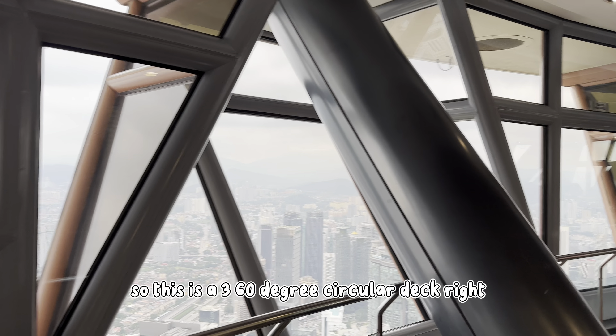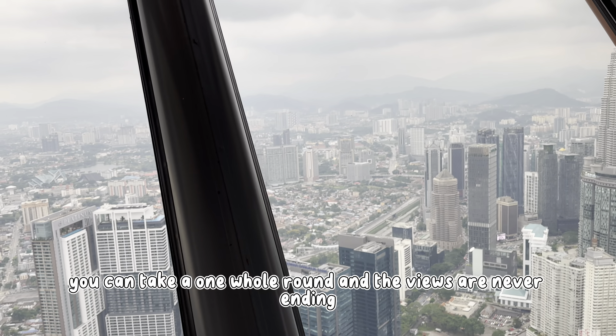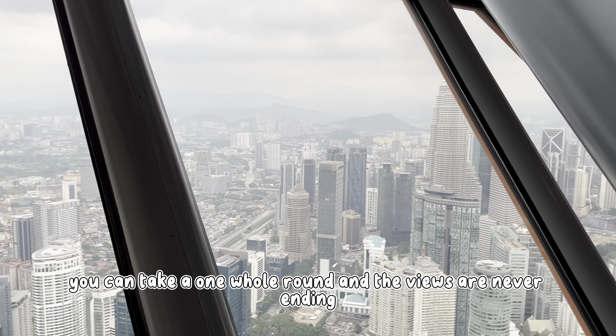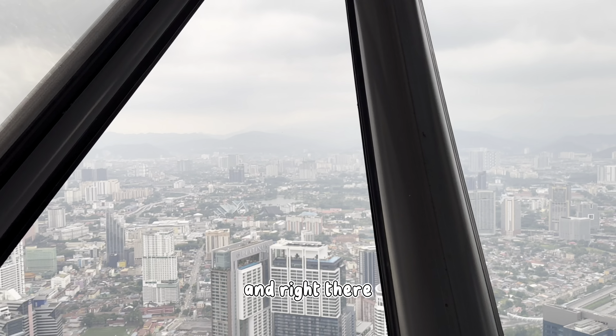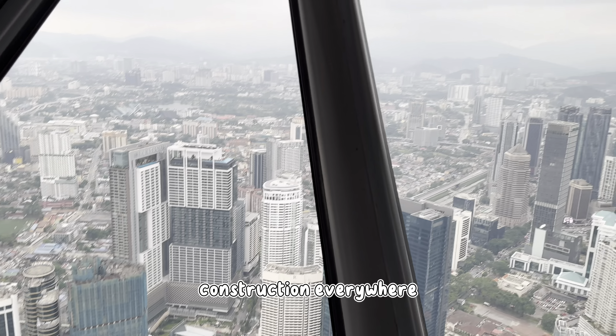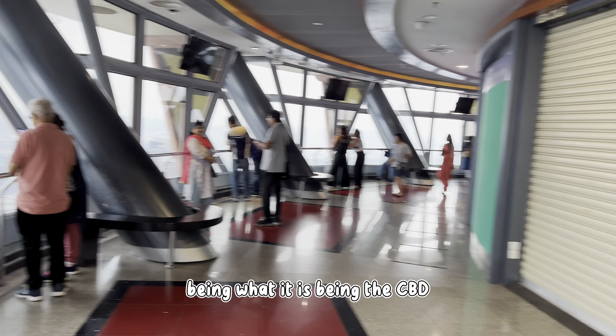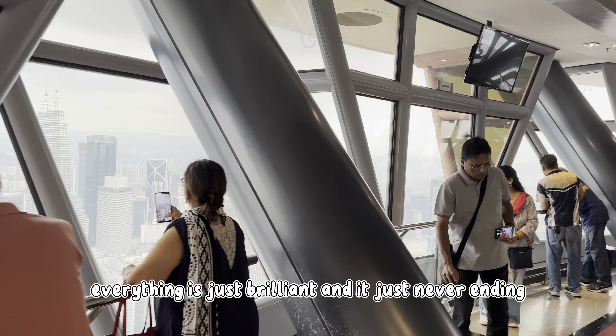So obviously it's a 360 degree circular deck, so you can do a full round. The views are just different — you can see the mountains in the rear, and you know, tons of buildings, construction everywhere. Being the CBD, it's just everything. It's amazing, it's just brilliant, just never ending.